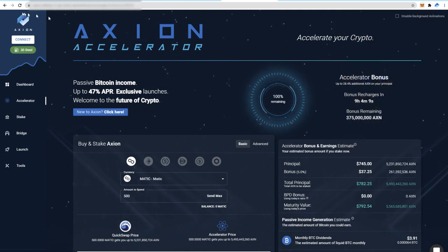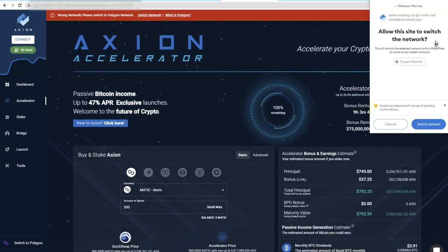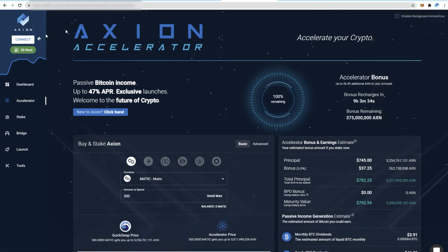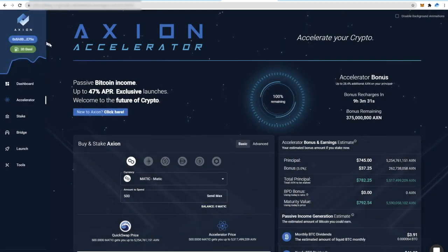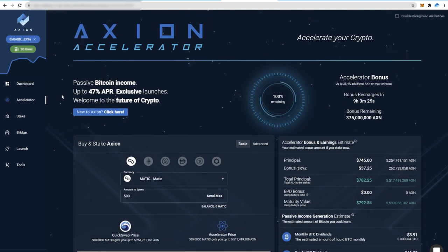If I switch it to Ethereum and go back to the staking platform and refresh, as you see it says wrong network, please switch to Polygon. Click switch network. Metamask will then open asking if you want to switch and you simply press switch network. It will then do the change for you. Press connect once again and you can now connect your wallet. Now you're connected on Polygon you can have some extremely cheap fees.